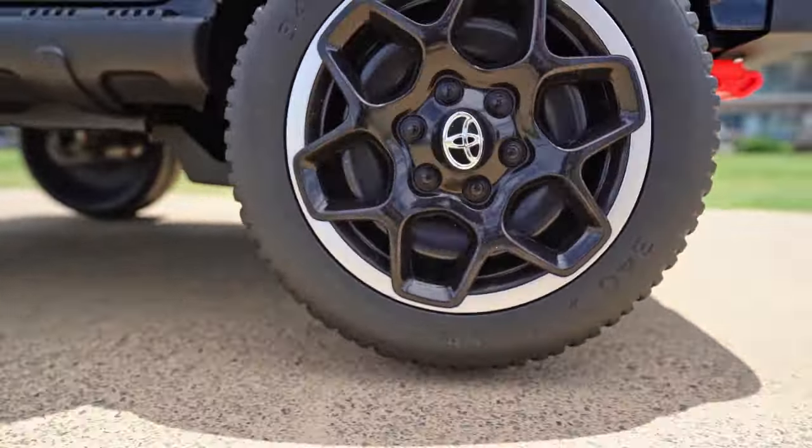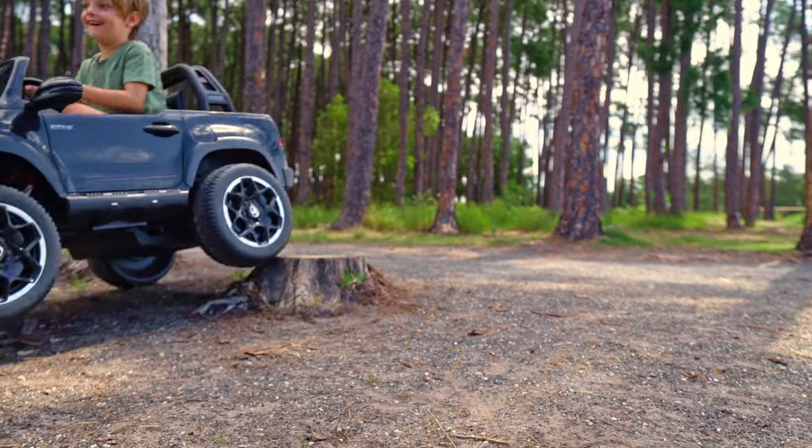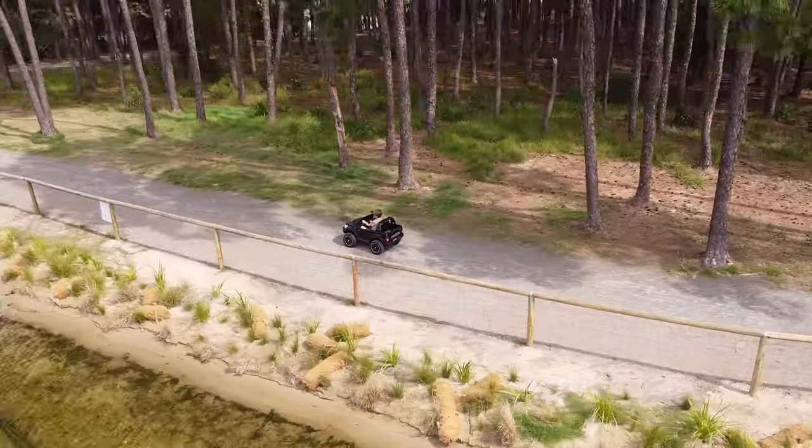Whether zooming down the pavement or taking the path less traveled, the working headlights and taillights will help them see where they're going — and who says kids get to have all the fun?